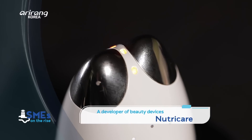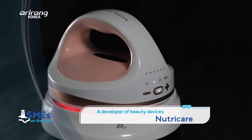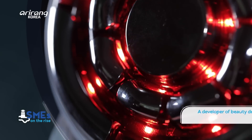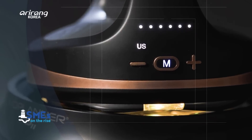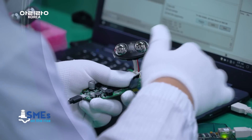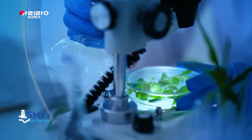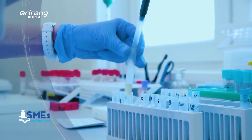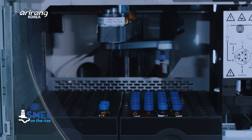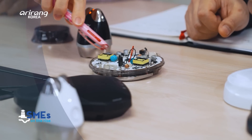K-Beauty has caught the world's attention. As a result, the beauty devices market, which has combined careers, advanced IT skills, and cosmetics, has also achieved great popularity. NutriCare is a maker of beauty devices, and the company has taken the lead in the domestic beauty and healthcare markets. We explore NutriCare, which has paved the new path for the domestic beauty industry.